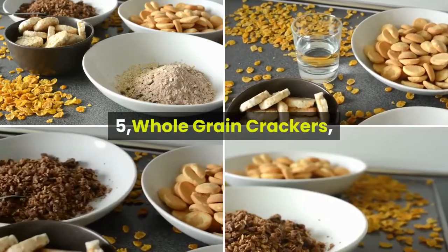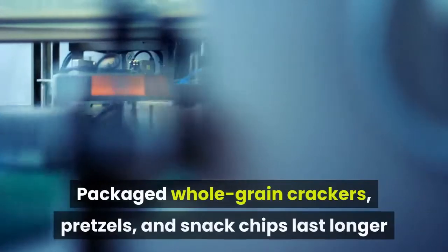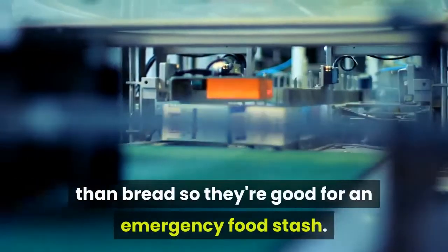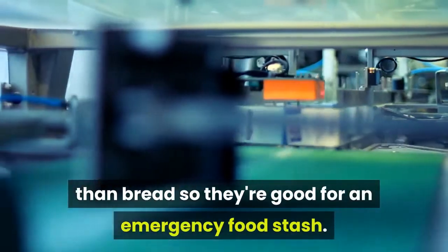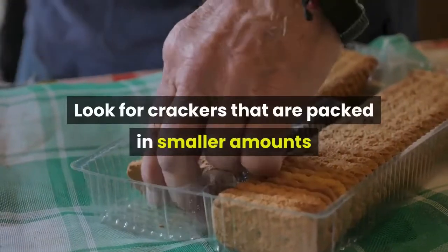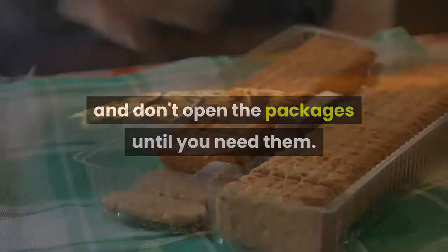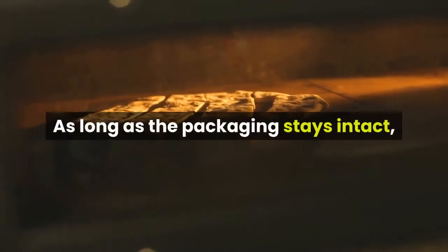5. Whole-grain Crackers. Packaged whole-grain crackers, pretzels, and snack chips last longer than bread, so they're good for an emergency food stash. Look for crackers that are packed in smaller amounts and don't open the packages until you need them. As long as the packaging stays intact, crackers should be good for at least six months.